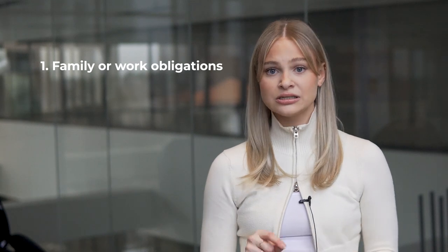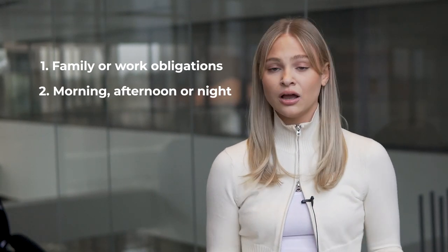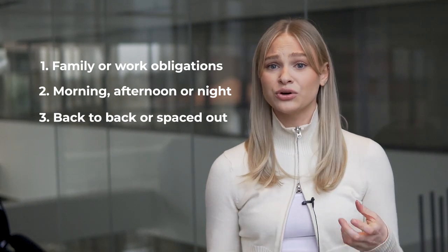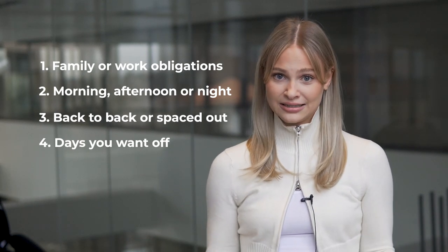It's best to think about the following: family or work obligations, preferences for morning, afternoon, or evening classes, preferences for back-to-back or spaced out classes, and days you want off from attending classes. When you align your courses with your personal life, you'll be able to balance your priorities and have enough time to get things done.